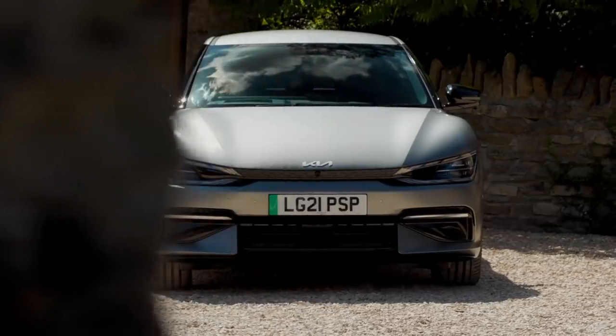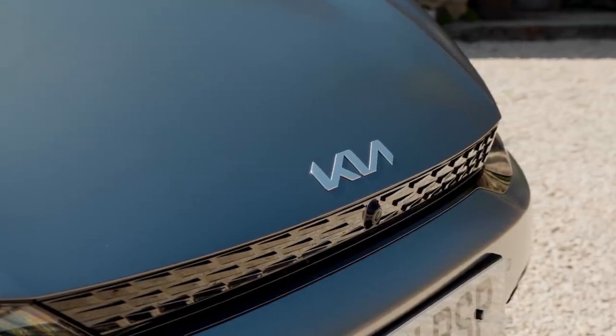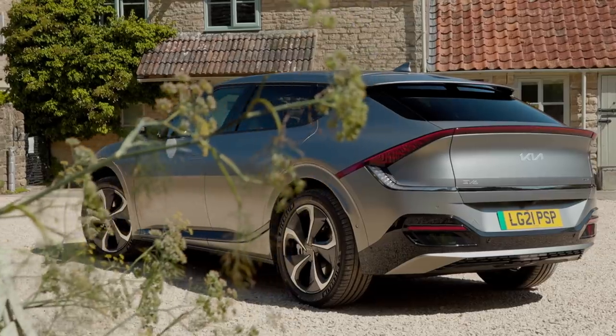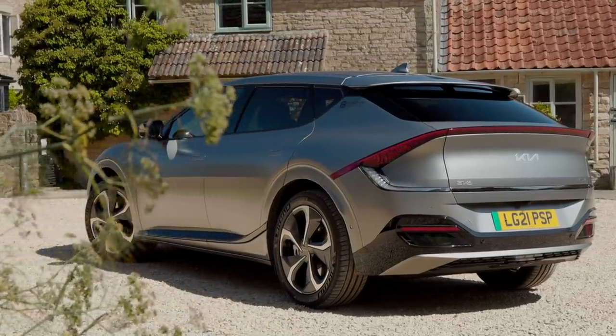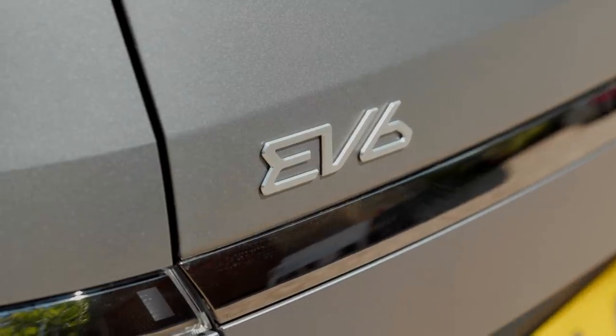But before we get to that, please do tell us what your first impressions are of this new next-generation electric Kia in the comments below. And of course, do all the clicks on the relevant buttons so you know when our next video hits the internet. So come on, what do you think?